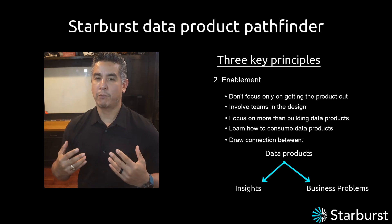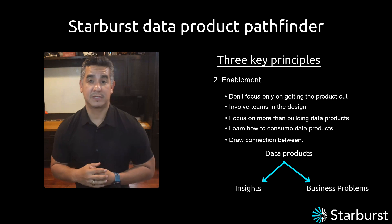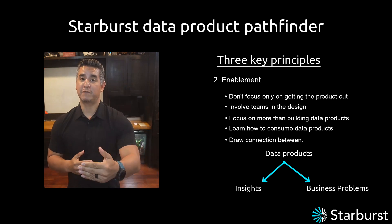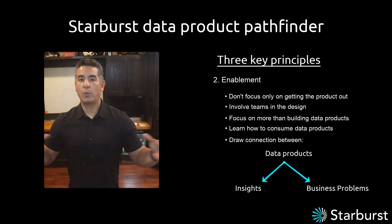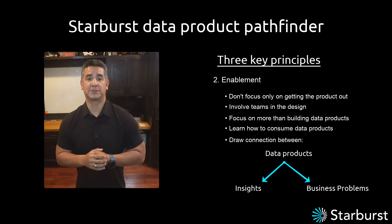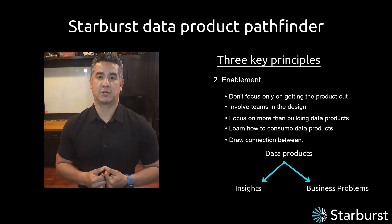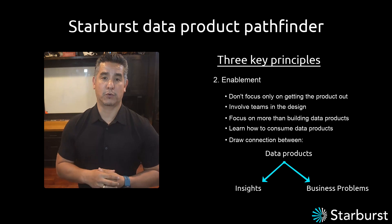Enablement is so important for driving the culture. If we can envision a point in the future — hopefully the near future — when the only way and the best way to interact with data is through data products, because they're easy to use, easy to understand, and safe and secure to share, then this is what you want to do. You want to get started with a strong enablement program.